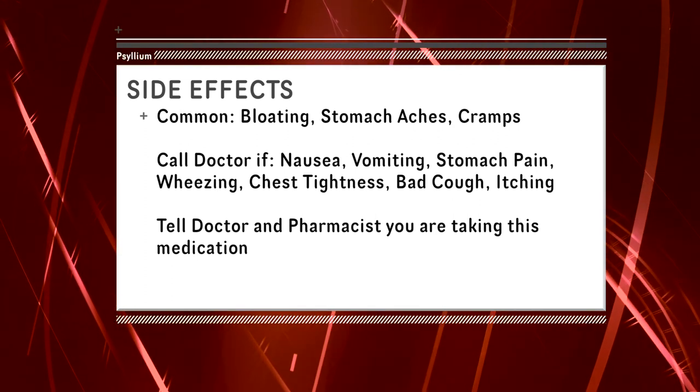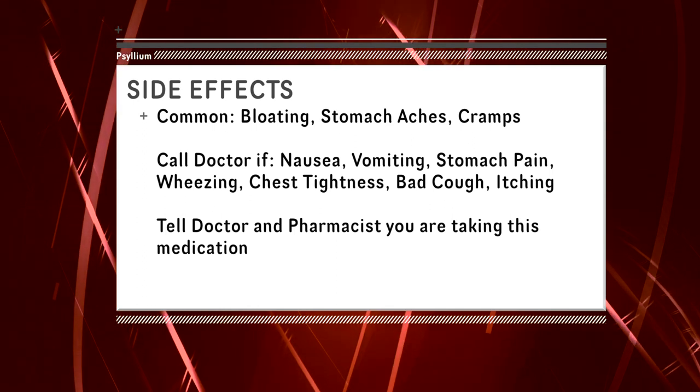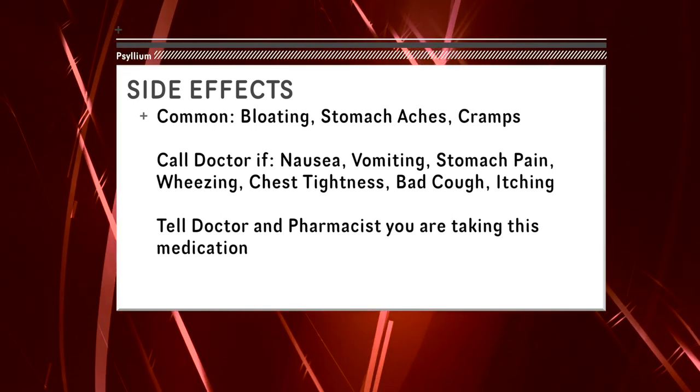Tell your healthcare providers that you're taking psyllium, along with any other over-the-counter medications that you might be taking.